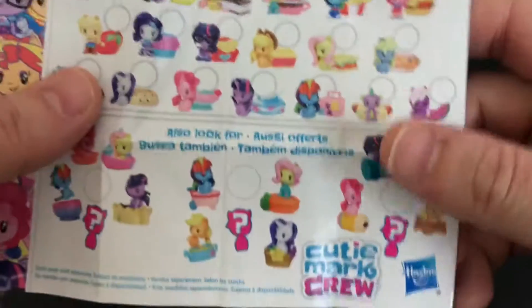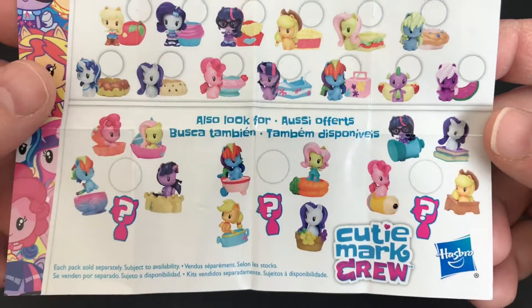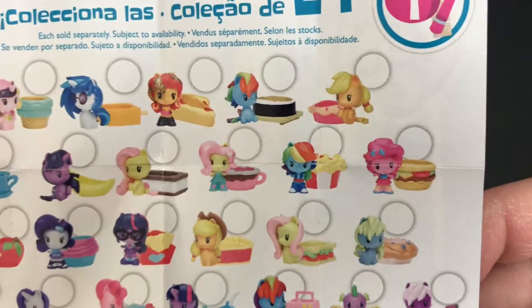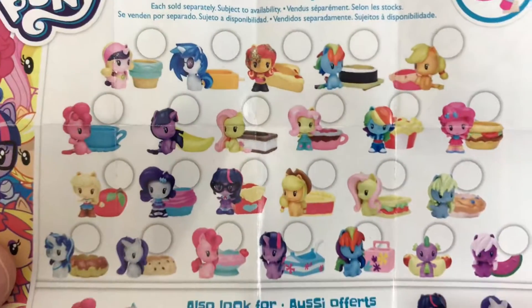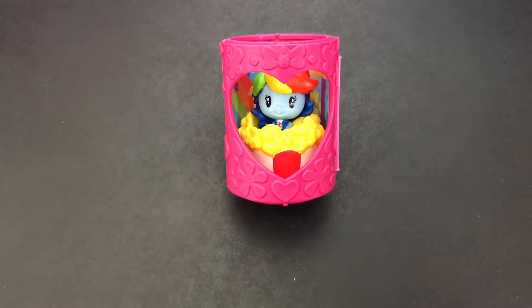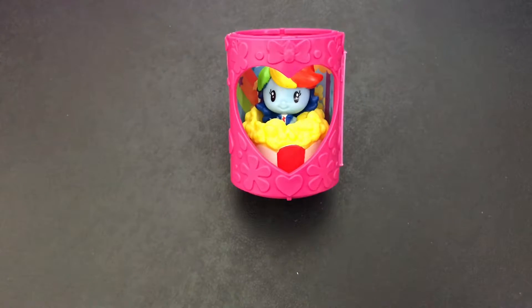Take another little peek at the checklist. I hope I get Applejack one time — that would be really cool. Thanks for watching. I hope you enjoyed the video. Consider liking and subscribing, and remember to sprinkle a little joy wherever you go. We'll see you next time!